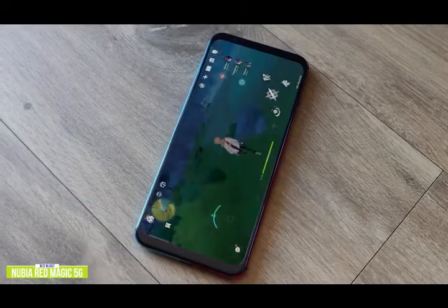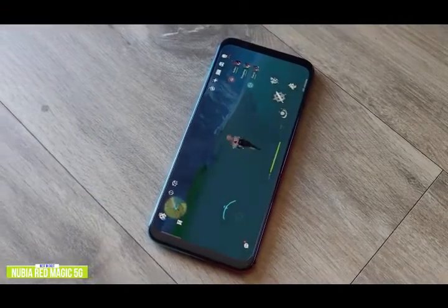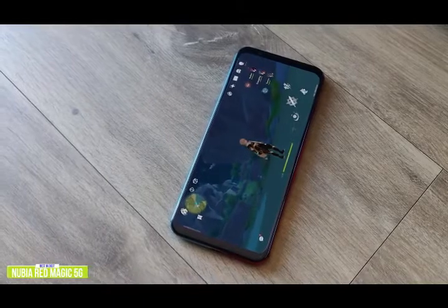The Nubia Red Magic has built upon its previous success, adding an industry-leading 144Hz refresh rate and 5G connectivity, all while keeping their phone affordable. If you want an entry-level gaming smartphone with some impressive hardware and a rock-bottom price, then consider the Nubia Red Magic 5G.